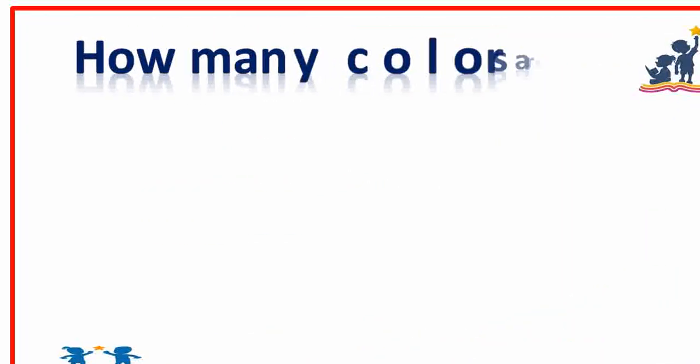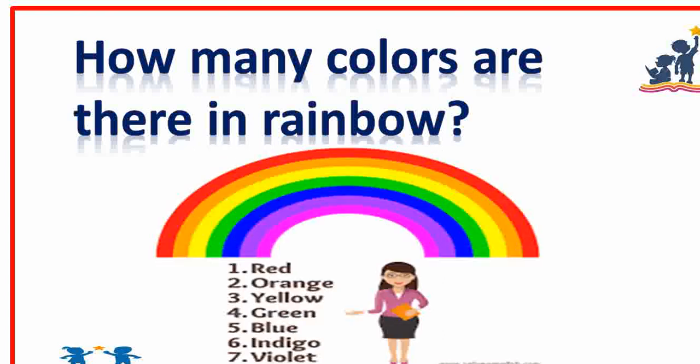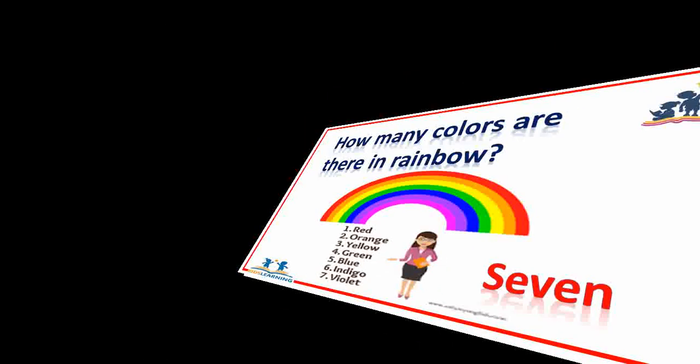How many colors are there in a rainbow? There are seven colors in a rainbow. What are they? Red, orange, yellow, green, blue, indigo, and violet. Very good.